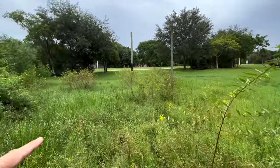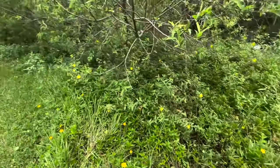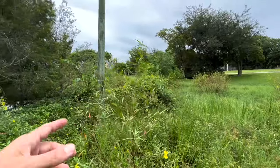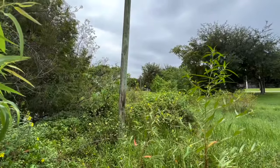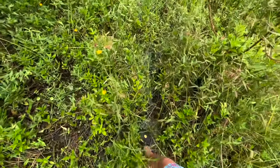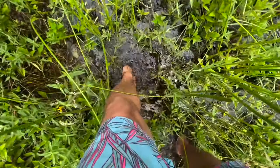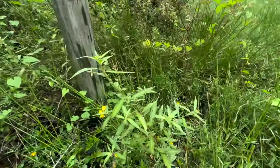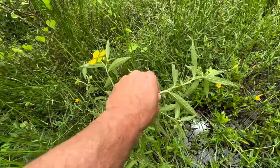I got a bunch of ludwigia here in this little low-lying area in this park. Unfortunately it's all in wet areas, but I see some stems on that plant in there that are completely stripped down, so I know there's caterpillars in there. I'm going to actually walk in there against better judgment — this is full of water, ankle deep. Hopefully it's not much deeper than that. Let's see if we can find some sphinx caterpillars.